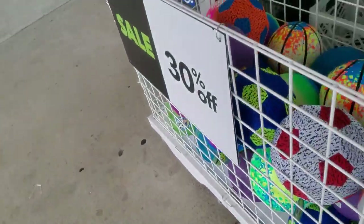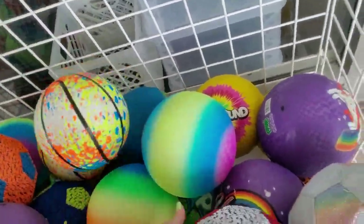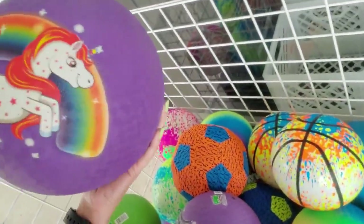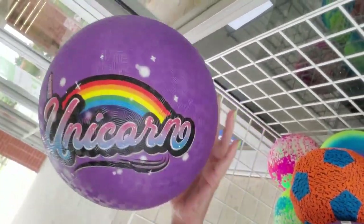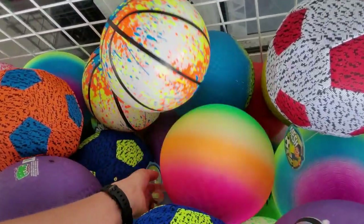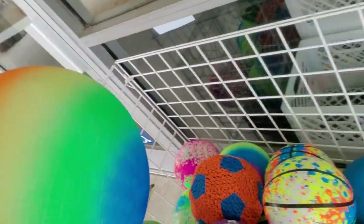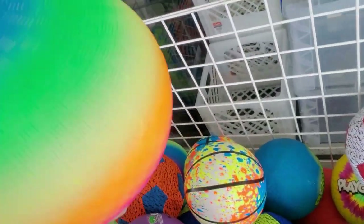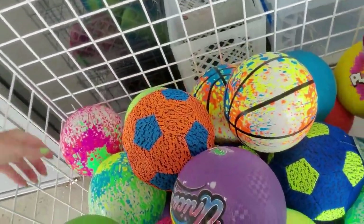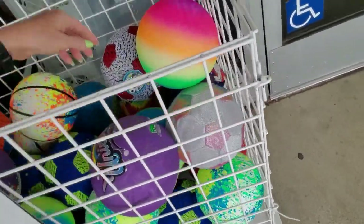Over here we have more of the same stuff. This one's like a smaller basketball. Oh, look at this one — it says unicorn on one side and has a unicorn on the other side. It's heavy. We actually have one like this in my house; it might have come from here. My neighbor's kids enjoy it more than mine — they come over and play sometimes.